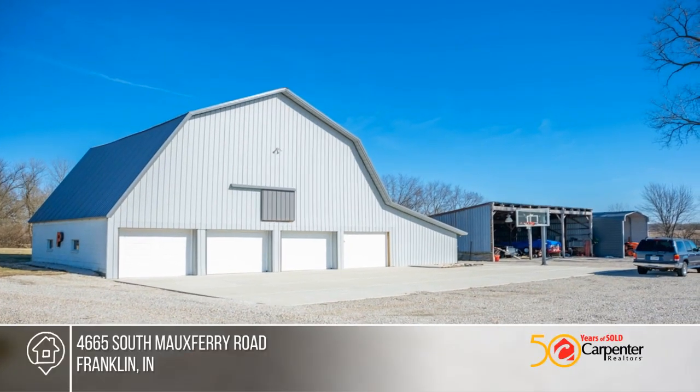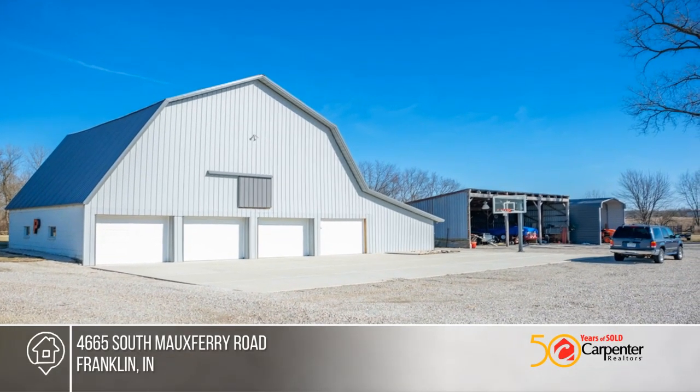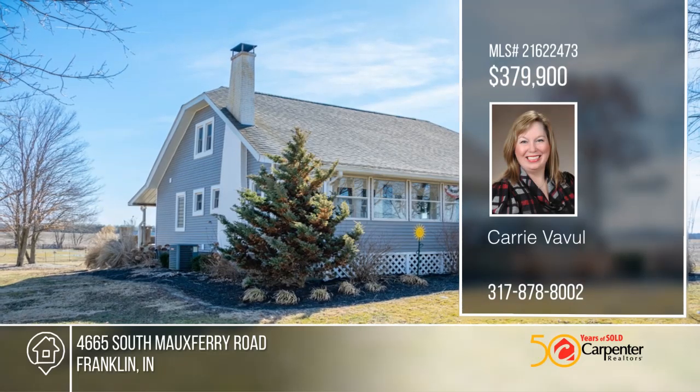Outside, the extensive landscaping is ready for beautiful spring bloom. Contact Cary Veveau for a tour before this home is gone.